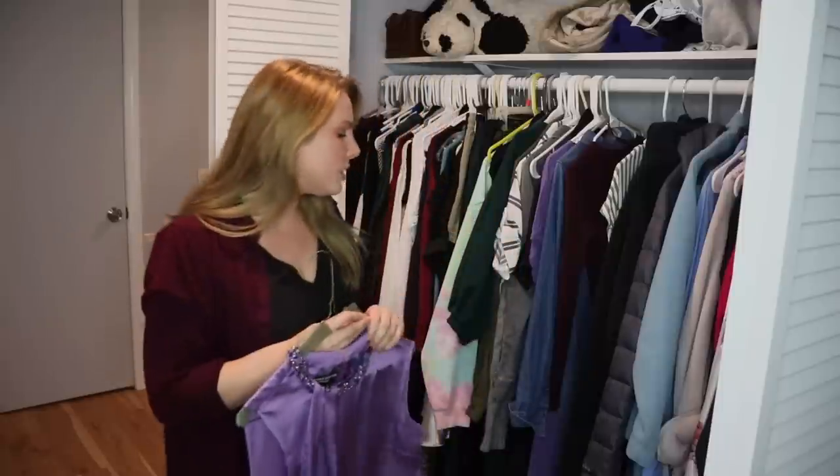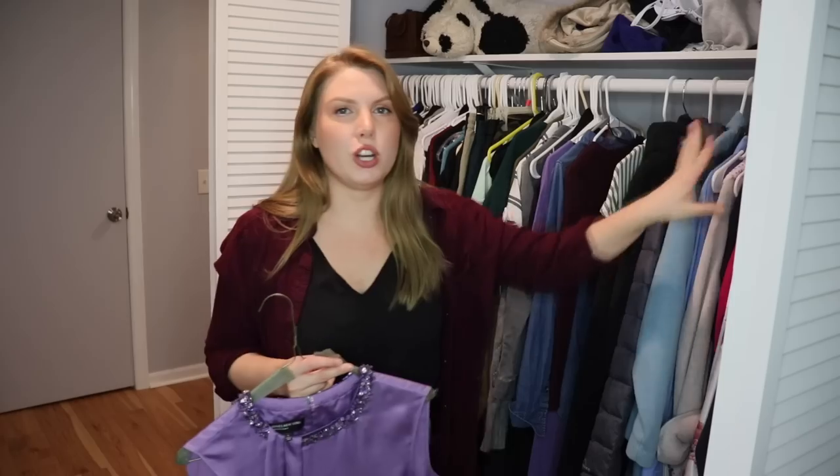Now that we're done with coats, I think I'll do one sweep through where I pull out pieces I know I'm going to pass on or get rid of, and then try to break everything into categories. There's nothing organized about this at all, so I'll figure it out.